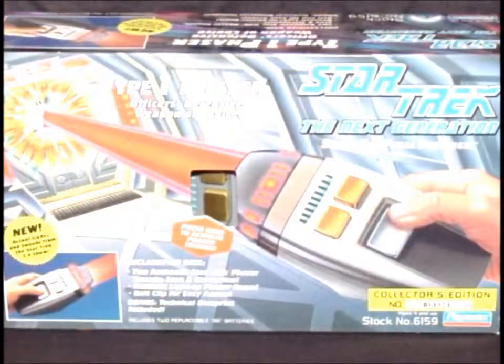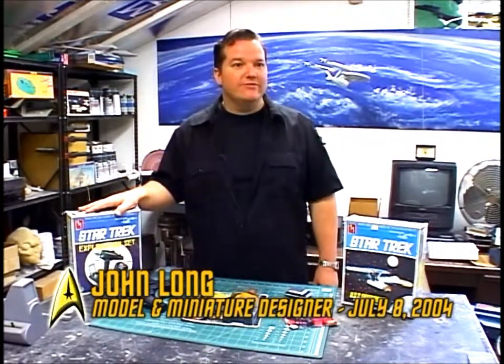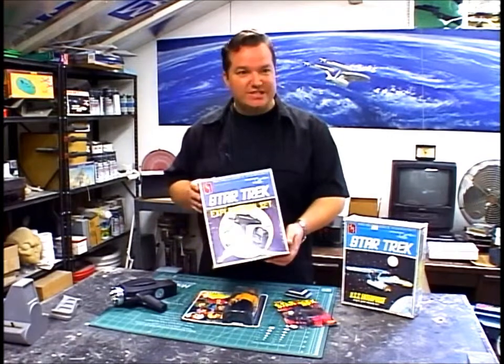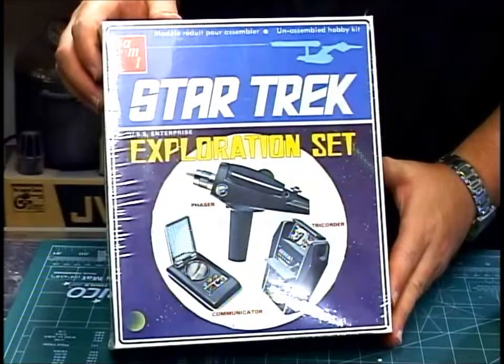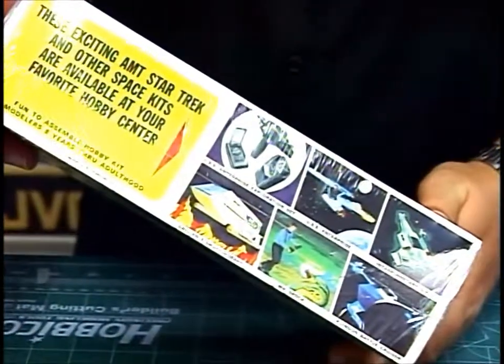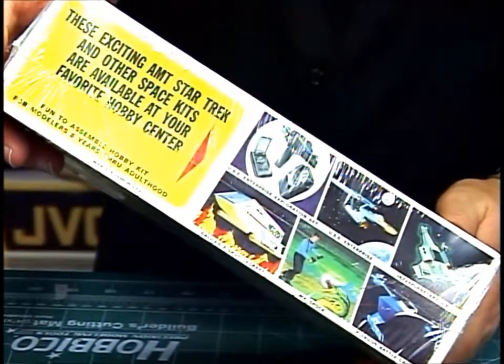It's the early toys and action figures that they didn't make very many of that are most valuable. As a Trek fan growing up in the 70s, we had a variety of official licensed offerings. My favorite — or at least one of my favorites — was the exploration kit. This is still sealed in its original cellophane. It's quite collectible, anywhere from a hundred and twenty to two hundred dollars. I wouldn't part with it for three.